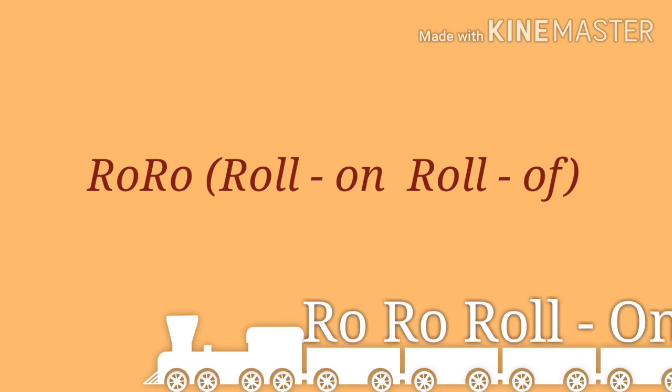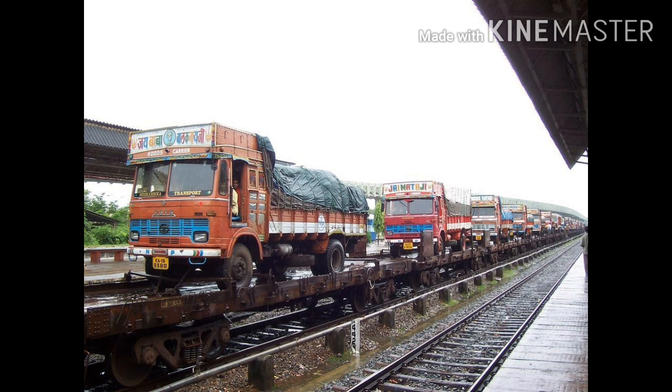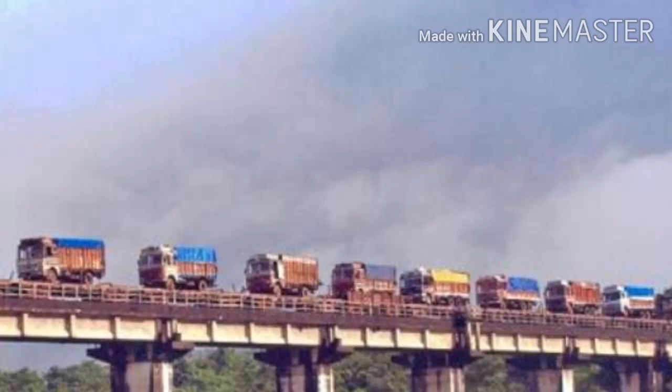Now let's get some information about RORO — Roll On Roll Off transport. In this system, loaded trucks are directly carried by railway wagons to their destination. The first ever RORO service in India was run by Konkan Railway, because Konkan Railway passes through the tough terrains of India, and truck drivers found it extremely difficult to drive loaded trucks through the ghats, over undulating surfaces and narrow roads, and also due to poor weather conditions.